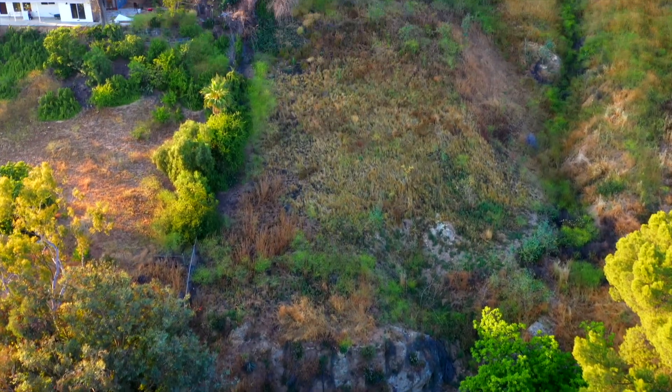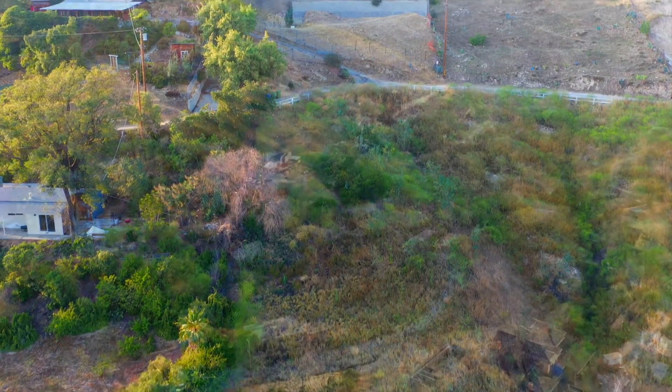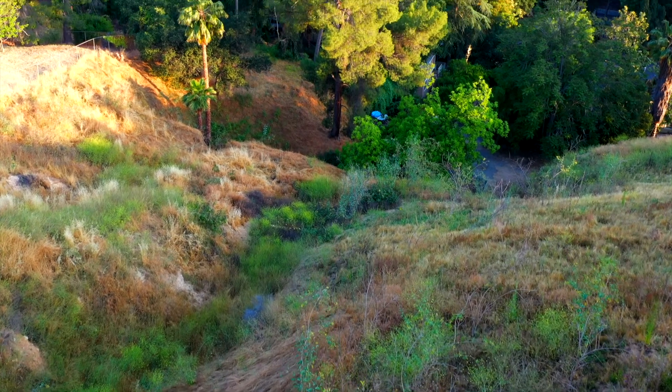This property has so much potential, it's unbelievable. It has the whole back half of the acre lot that can be entered from a different street. You can build a house up there with an amazing view and it's completely private from the rest of the property.